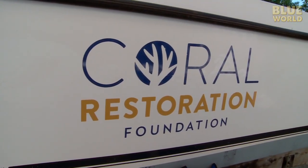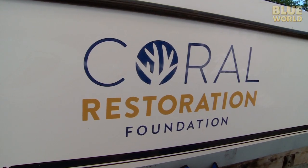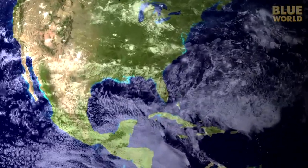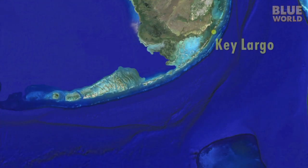Ken Niedermeyer is doing something about it. Ken is the founder of the Coral Restoration Foundation in Key Largo, and he has figured out how to farm staghorn coral. Cameraman Tim and I grab a flight down to Key Largo to meet Ken and learn how his coral farm works.